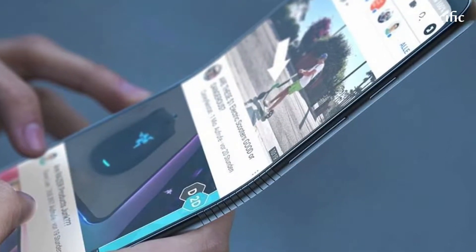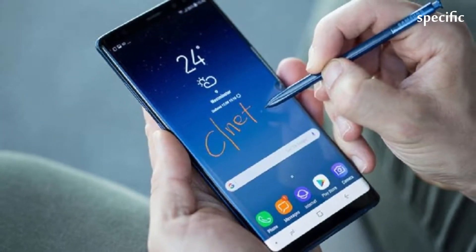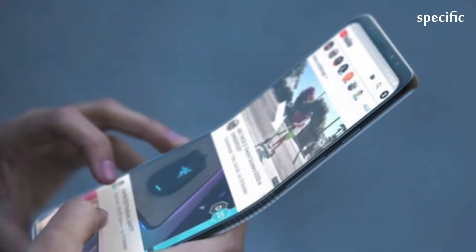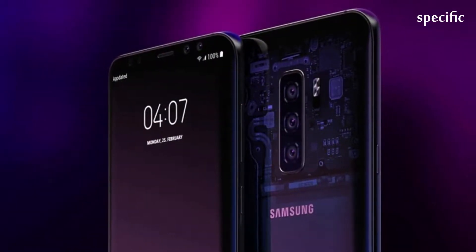The Galaxy S10 is such a big deal, even Samsung itself has boasted about the phone. Not surprising for a 10th anniversary device which promises an all-new design, triple rear camera, ultrasonic in-display reader, fast updates, and a proper Face ID rival.